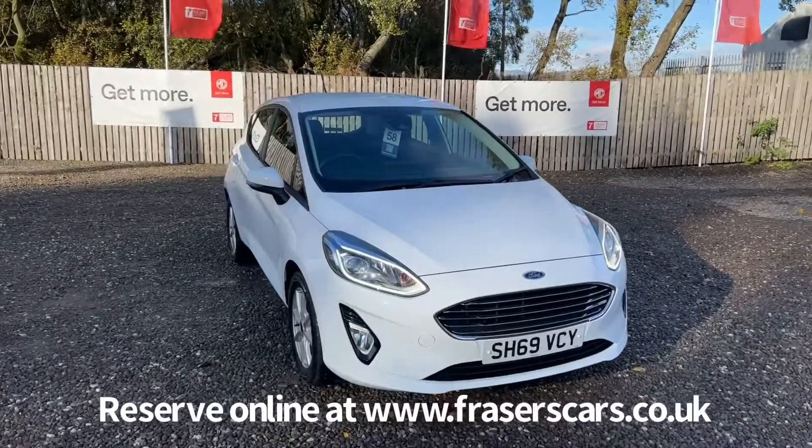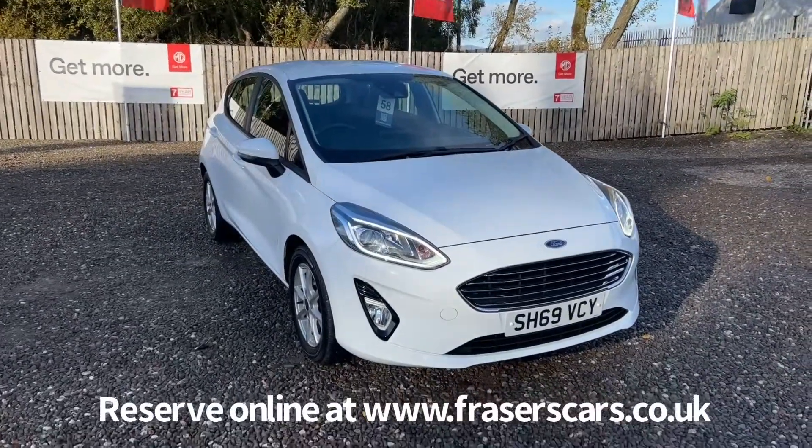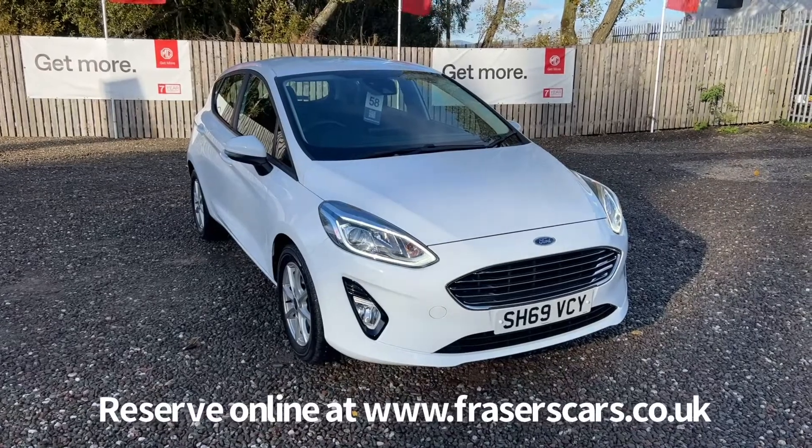If you'd like to give the sales team a call, they're available on 01324 632 3333. Thanks for watching.